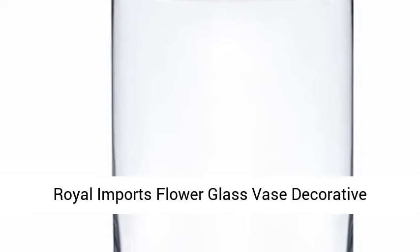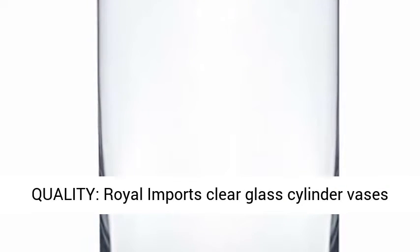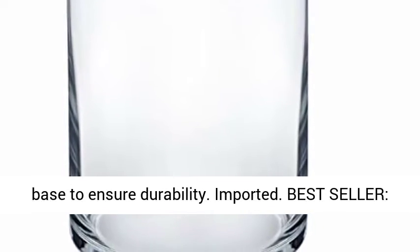Royal Imports Flower Glass Vase, Decorative Centerpiece for Home or Wedding, Cylinder Shape. Royal Imports Clear Glass Cylinder Vases are crafted of high-quality, blemish-free, crystal-clear glass to maximize content visibility. Each cylinder features thick glass walls and a weighted base to ensure durability. Imported.